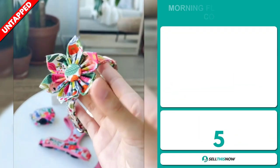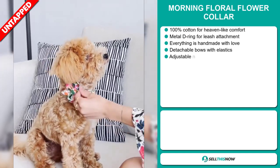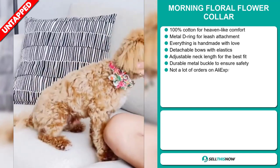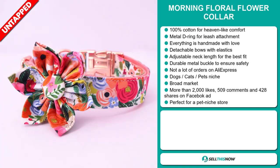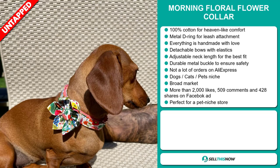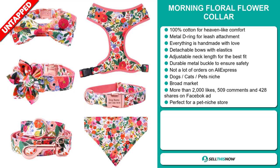Our next product is the Morning Floral Flower Collar. This is 100% cotton for heaven-like comfort. It has a metal D-ring for leash attachment, everything is handmade with love, and it also has detachable bows with elastics. Plus, it has an adjustable neck length for the best fit and a durable metal buckle to ensure safety. We also think it has a lot of untapped potential, and it falls under the Dogs, Cats, Pets niche market. We also think it has a broad market base.